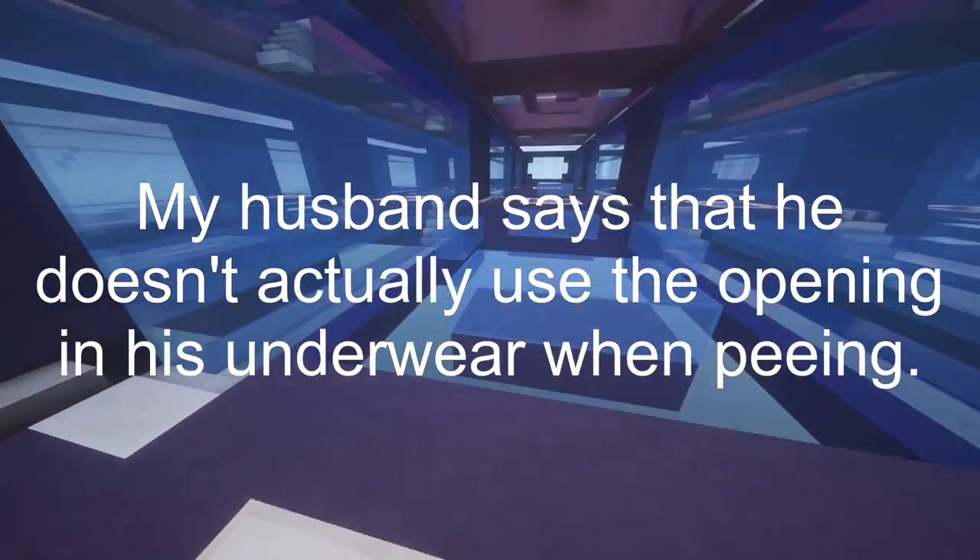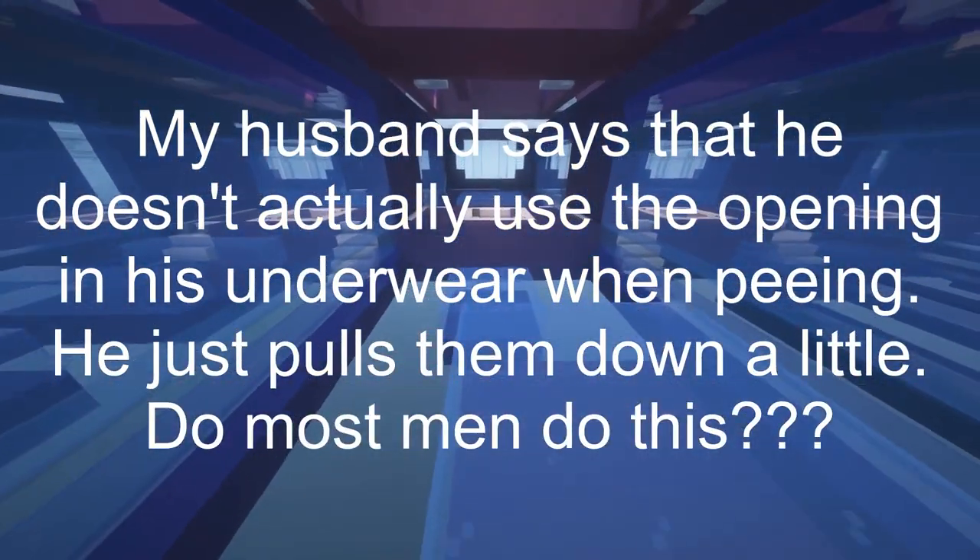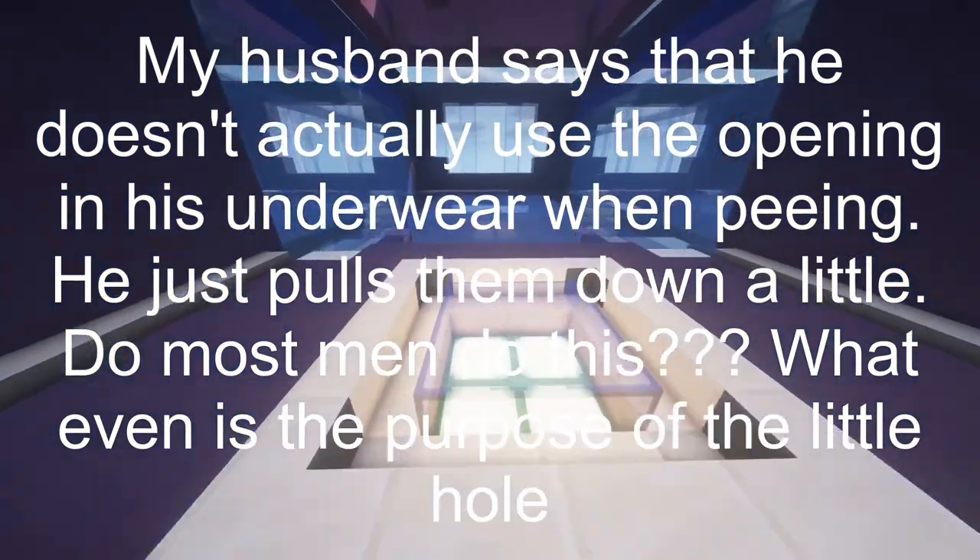My husband says that he doesn't actually use the opening in his underwear when peeing. He just pulls them down a little. Do most men do this? What even is the purpose of the little hole then?